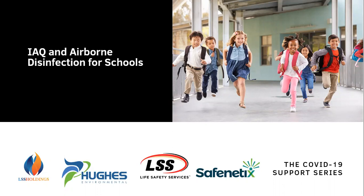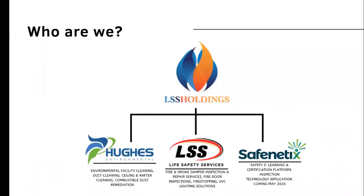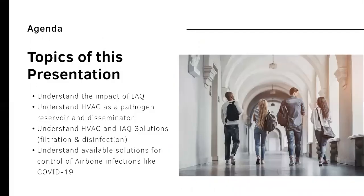We wanted to talk about schools in general, with more concern about bringing schools online and that very precious population within the building. LSS Holdings is a pure play company rooted in life safety services, comprised of our Hughes Environmental division — environmental facility cleaning, duct cleaning, sealing, and raptor cleaning, combustible dust remediation — our LSS Life Safety Services division, fire and smoke damper inspection and repair, fire door inspections, fire stopping, and UVC light solutions, and now bringing you in May 2020, Safe-Netics, the safety e-learning certification platform integrating inspection technology.